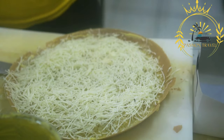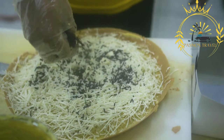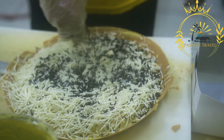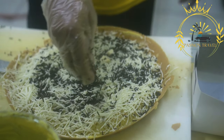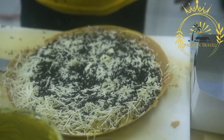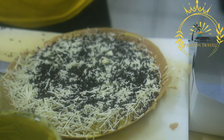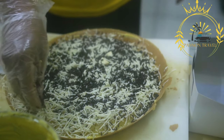Shaping and frying: once the dough has risen, it is divided into smaller portions and rolled out into flat, oval shapes. The langoes is then carefully placed into hot oil and deep-fried until it puffs up and turns golden brown. The frying process gives the langoes its characteristic crispy exterior.